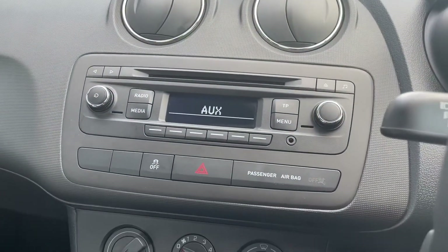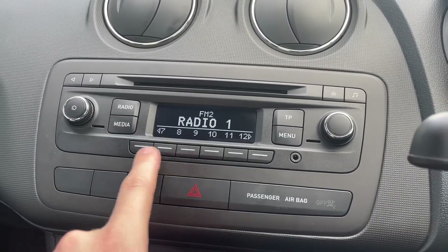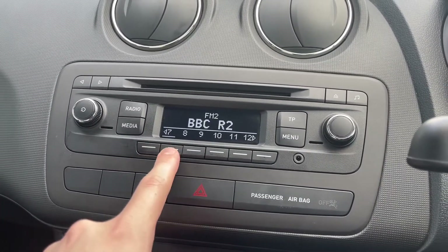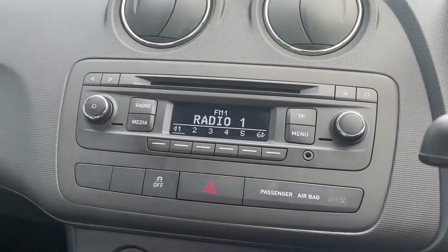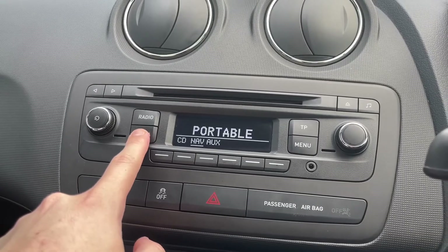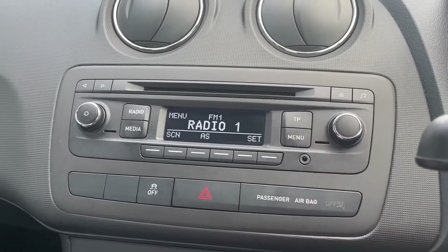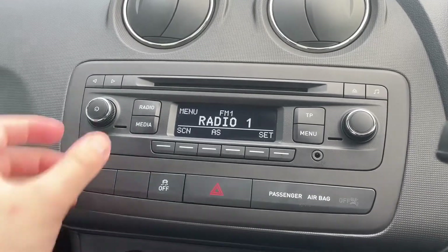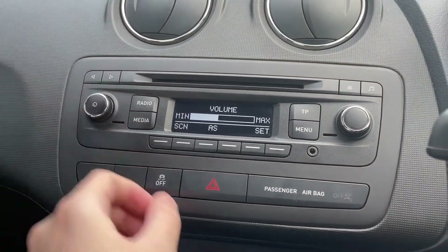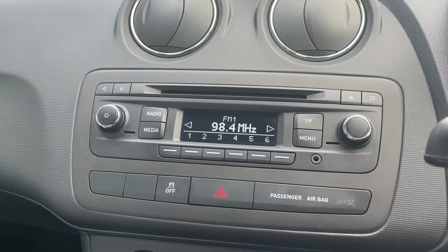Just below this you have your standard system there for the radio, the media and the menu. You can flick through the different options on the FM radio or switch it to AM radio as well. On the aux you can switch between the aux, the CD and the nav — and as you can see it does have a CD player just above the screen. You have your volume on the left and your controls for the MHz on the right.